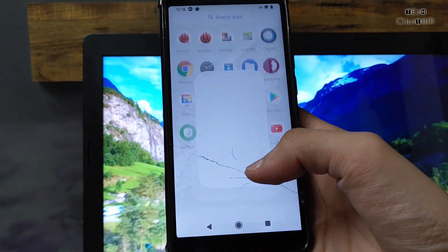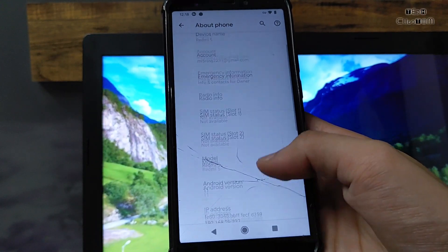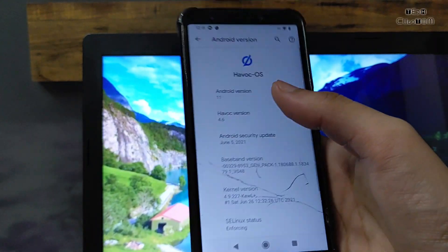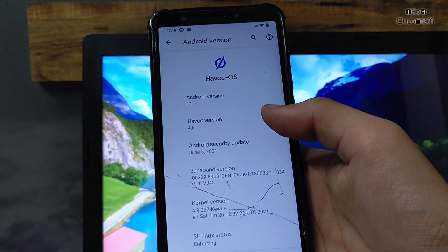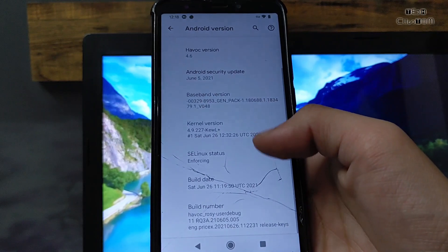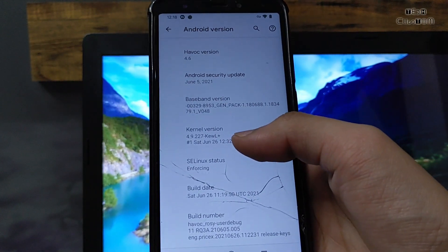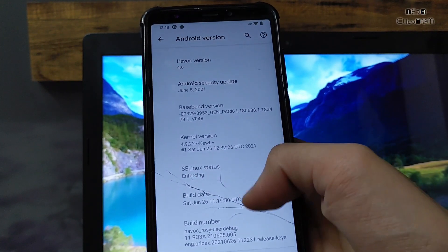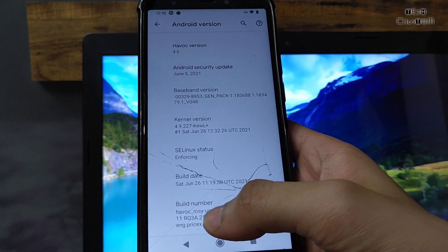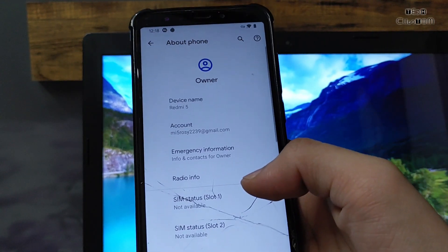Hello friends, welcome back to a new video. In this video I brought a new custom ROM for Redmi 5 Rosy. Here you will get Android version 11 — this is Havoc OS version 4.6. This is the latest build available with the latest security patch, and kernel 12 plus is installed in this ROM. Linux enforcing status is active, as you can see, running Android 11.